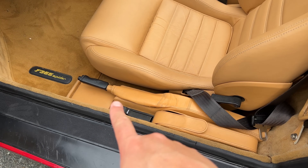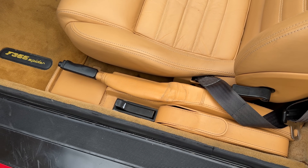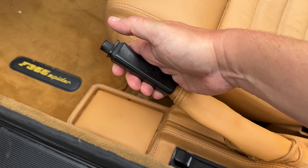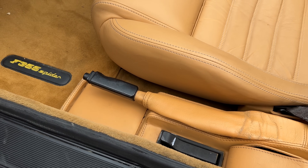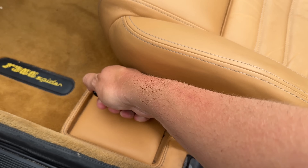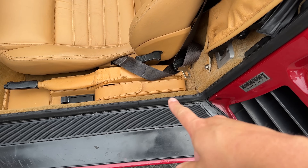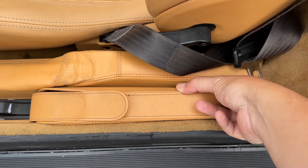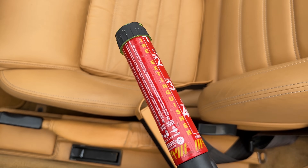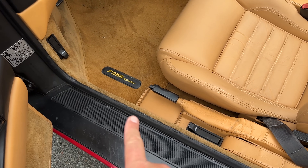Next up is the parking brake, mounted between the driver's seat and the door. You can pull it up to engage it, and then push it down so it's out of the way — a little counterintuitive but it works. You also have a leather pouch that's removable but perfectly sized for this space; Kennan keeps a little fire extinguisher in there, which is probably a good idea in an older Italian car. Also in this area you can see the latches for the front and rear compartments.